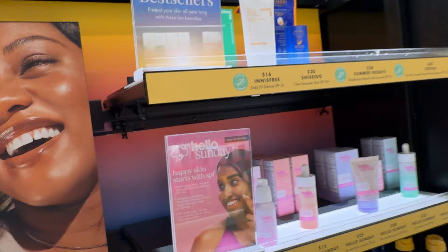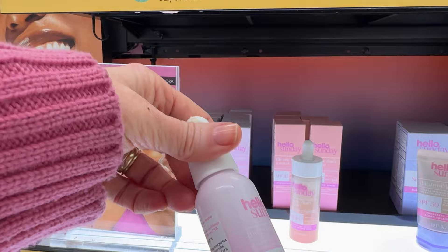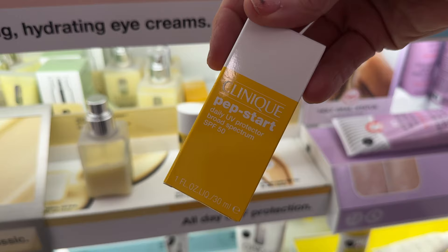Here's a section of Sephora's top sunscreen sellers. I have not tried Innisfree or Hello Sunday. My favorites are the Murad City Defense and the Clinique Pep Start. If you have a favorite sunscreen from LaVar, please put it down below. A quick reminder that not all brands are going to be available in store, so you may have to look online, especially for skincare devices. I love my little Foreo Bear — I do have the Foreo Bear Plus, but I honestly prefer the little one because it contours my cheek a little better.